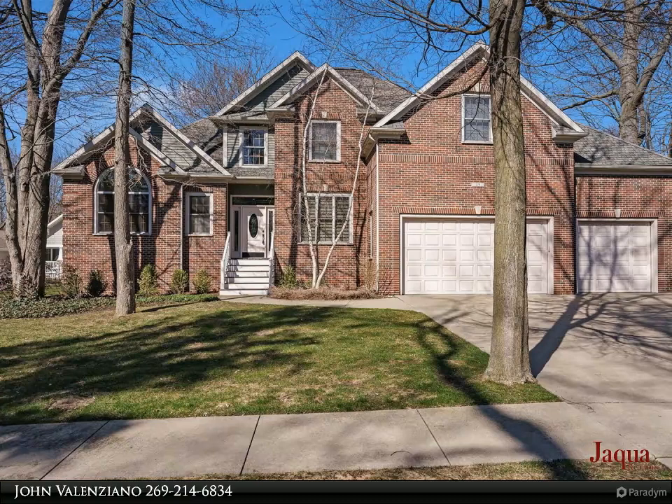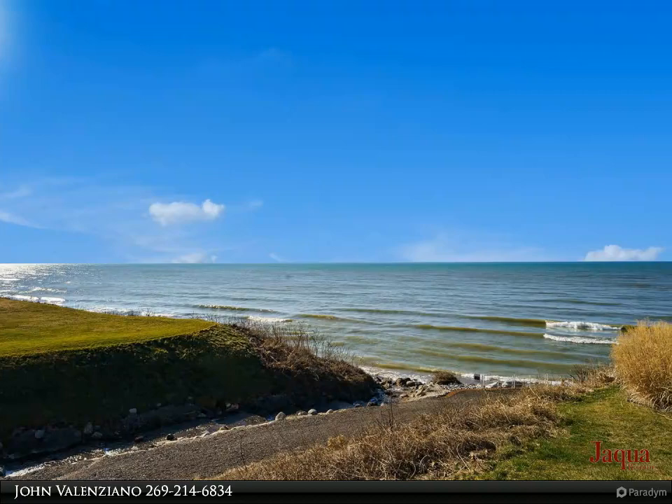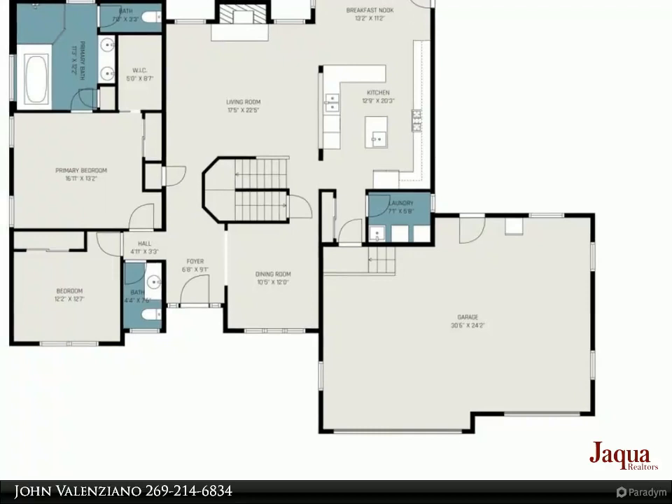This elegant yet extremely comfortable home is located in one of South Haven's exclusive Lake Michigan gated communities, the Bluffs. The neighborhood amenities feature a luxurious heated swimming pool overlooking stunning views of Lake Michigan and newly surfaced tennis and pickleball courts.